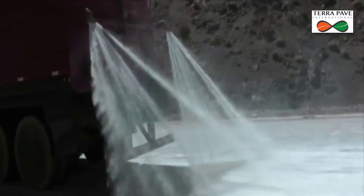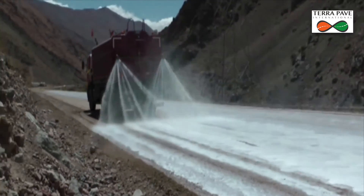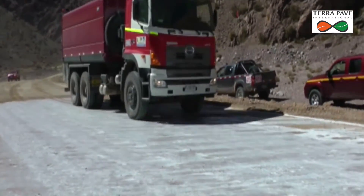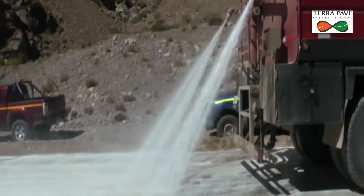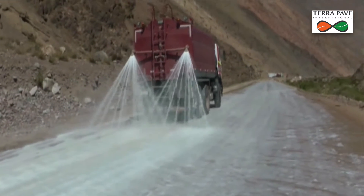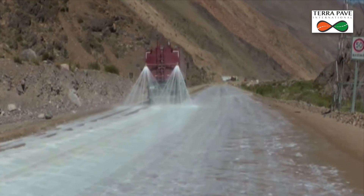As the first day's application was directed at deep penetration for upper road stability, the second day is directed at sealing off the newly hardened surface. These passes go much faster and use much less material due to the fact that the road has become somewhat impermeable after Day 1. As Day 2 continues, the road becomes much less permeable, and the surface of the road becomes extremely hard.